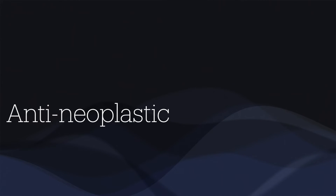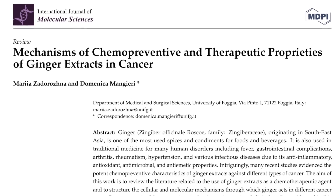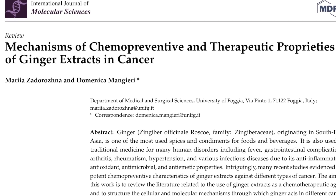Fourthly, antineoplastic. There is some clinical evidence to show that ginger can be used as a preventive and also as an adjunctive therapy for malignancies like colorectal, prostate, pancreatic and ovarian cancers.